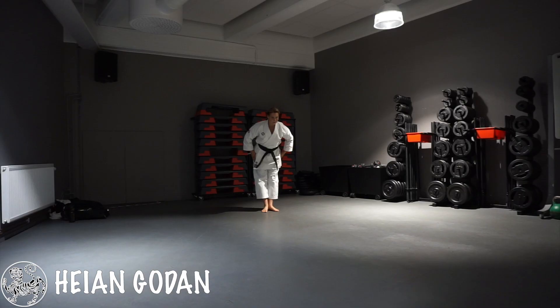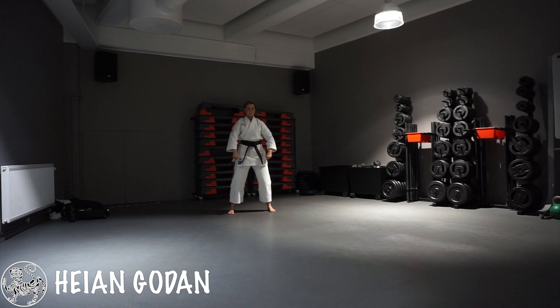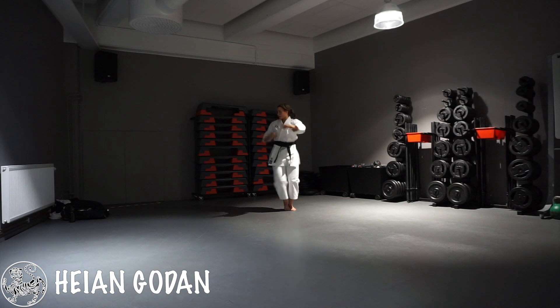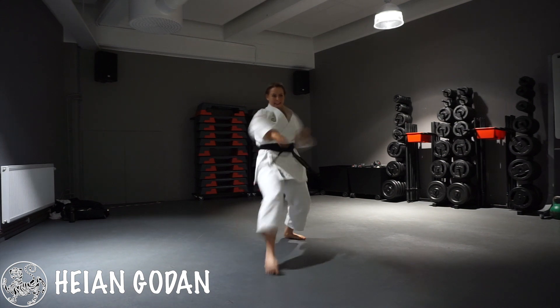I'm going to record Heian Godan for you today. This vlog is going to come up before Heian Godan because it takes so long to edit when I'm doing this train-with-me cut-out series for you. So yeah, let's get started with some warm-up, and then it's time to practice Heian Godan. Let's start!